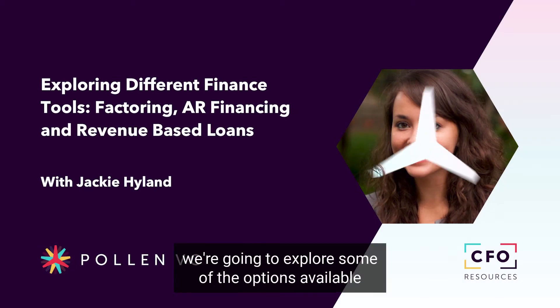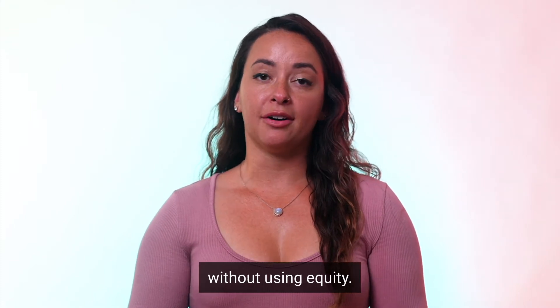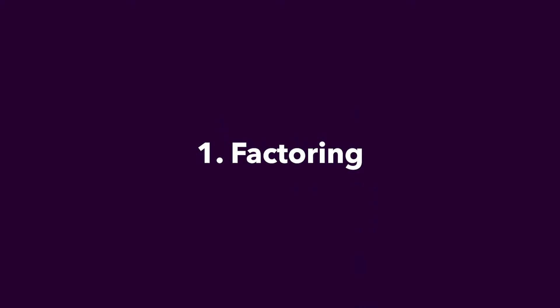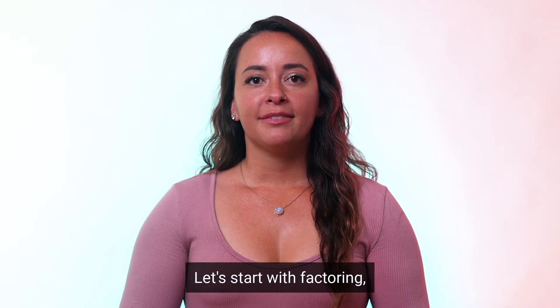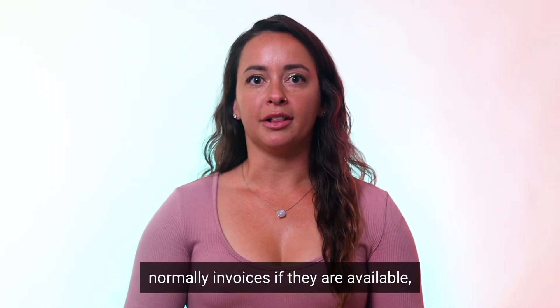In this episode, we're going to explore some of the options available to game and app founders to fund their business without using equity. Let's start with factoring. Factoring companies look to buy your receivables, normally invoices, if they are available.